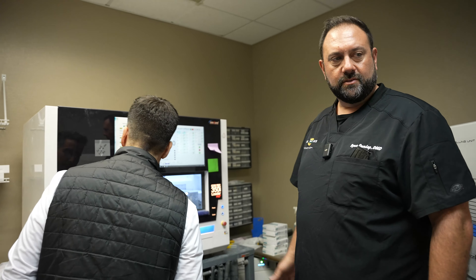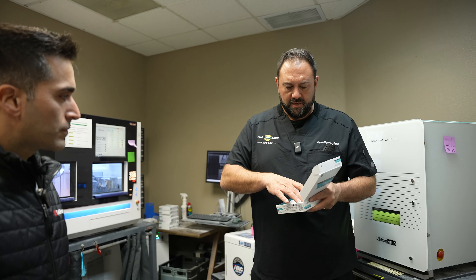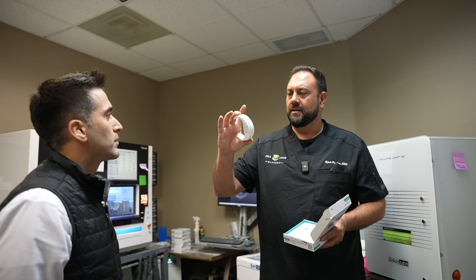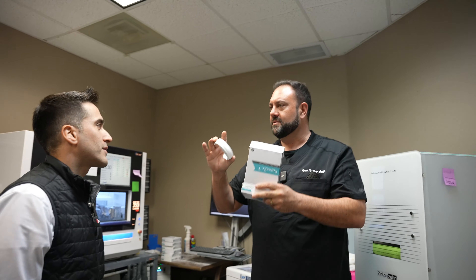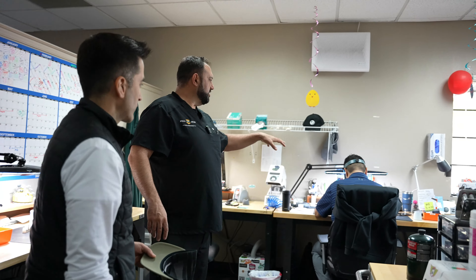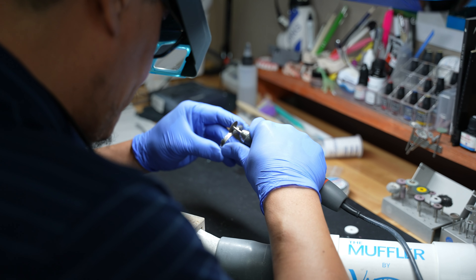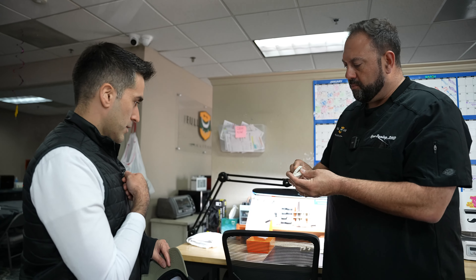We do most of our filming and interviews in our podcast room here. We also do training in here. We've got our swag case over here — 'my mommy is a FullArch Master, my daddy is a FullArch Master.' FullArch Masters golf balls, hats, the FAM socks are really popular. We've got some tumblers too — implant-shaped. Love it.